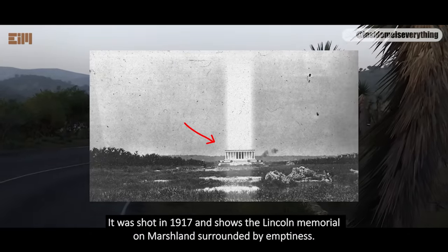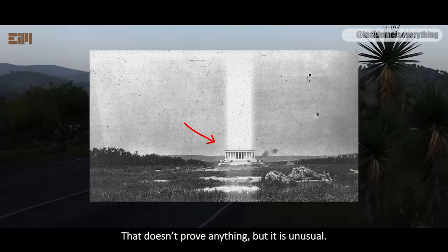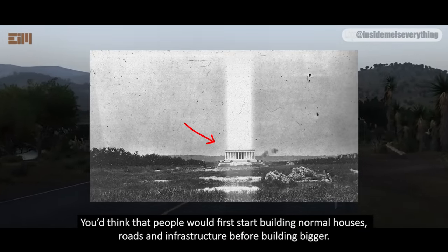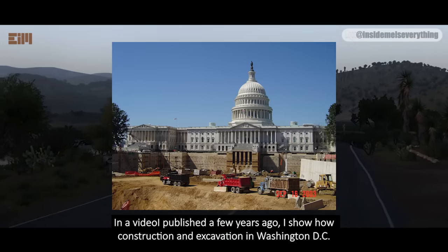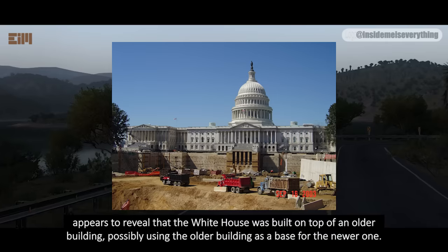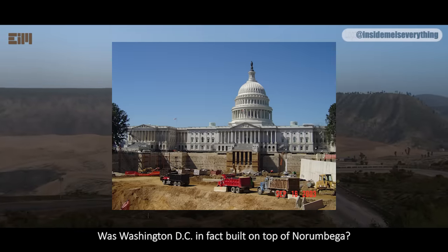Here's a photo shot in 1917 showing the Lincoln Memorial on marshland surrounded by emptiness. That doesn't prove anything, but it is unusual. You'd think that people would first start building normal houses, roads, and infrastructure before building bigger. In a video I published a few years ago, I show how construction and excavation in Washington DC appears to reveal that the White House was built on top of an older building, possibly using the older building as a base for the newer one. Was Washington DC in fact built on top of Norambega?